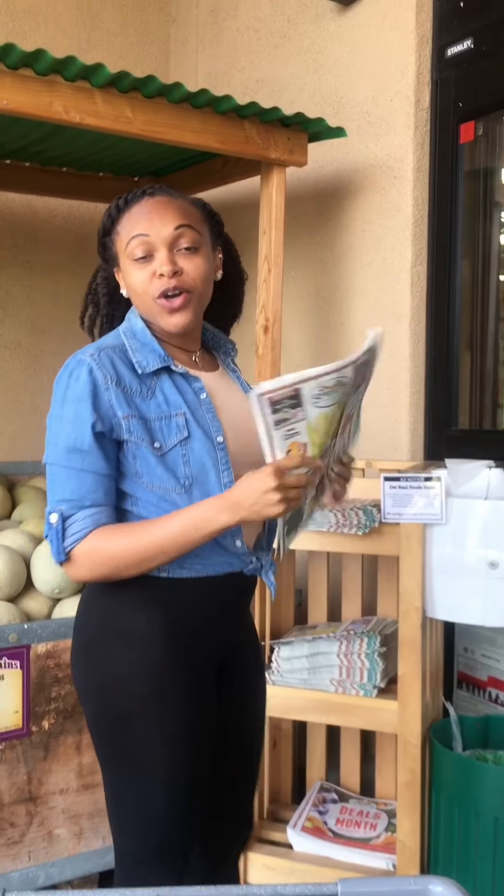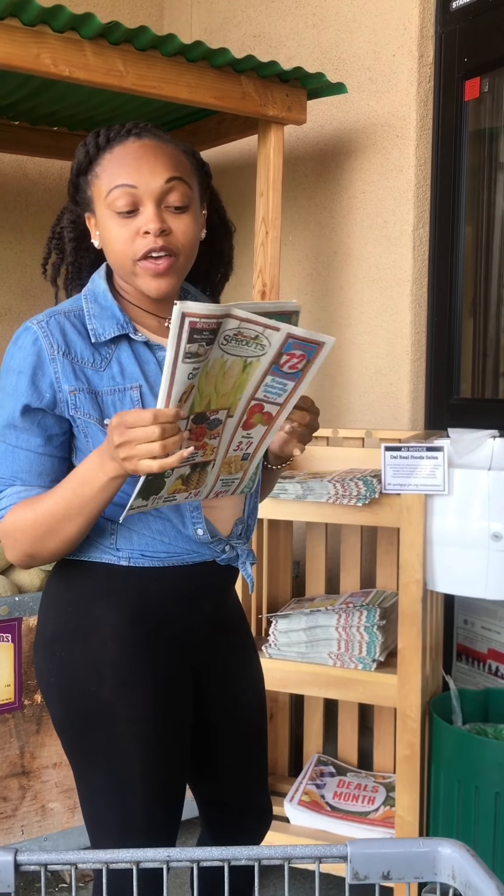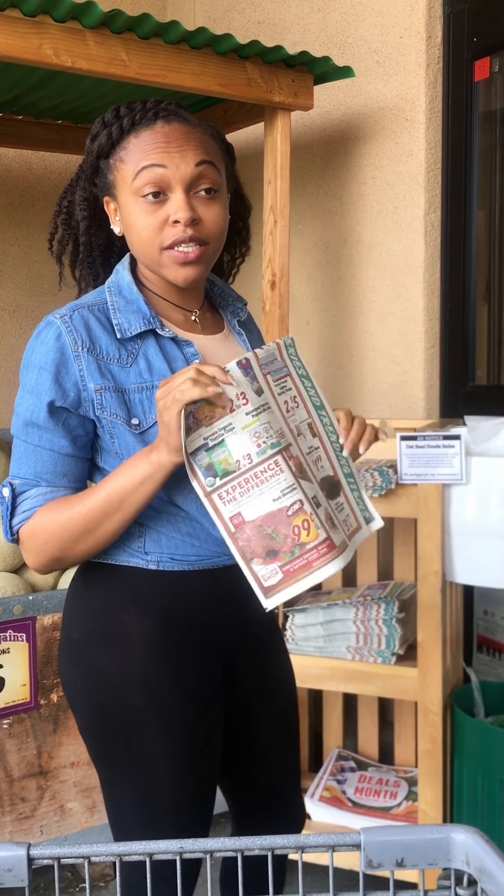First things first, always make sure you get yourself a daily ad so we can see what's for sale.